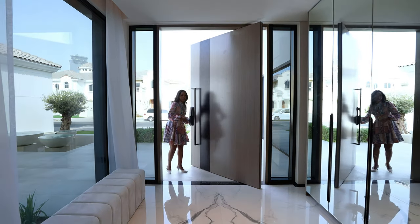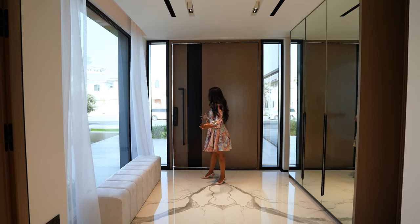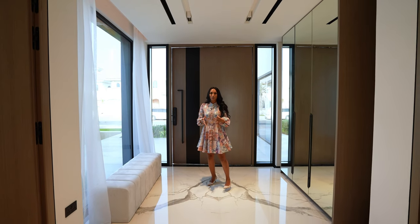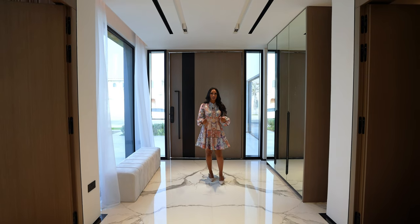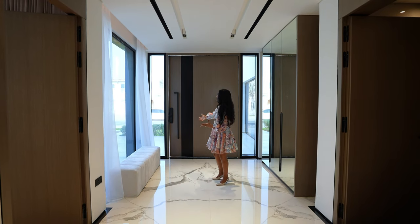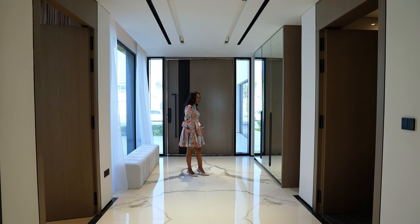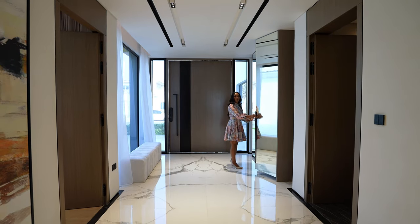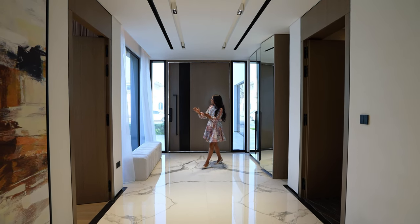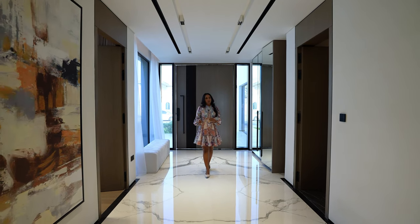So we are in the entranceway of this home. Now this is actually an extended entranceway. When they did the build of this home, they decided that they didn't want to have a small hallway when you enter this space, but they extended it outside and for me this is rather spacious. You've got the bright flooring before you enter, you've got storage here so you can actually put your shoes here while you're getting ready. You can sit down here and enjoy that beautiful water feature and olive tree outside.